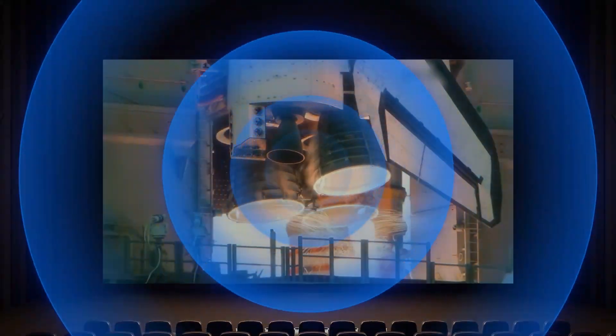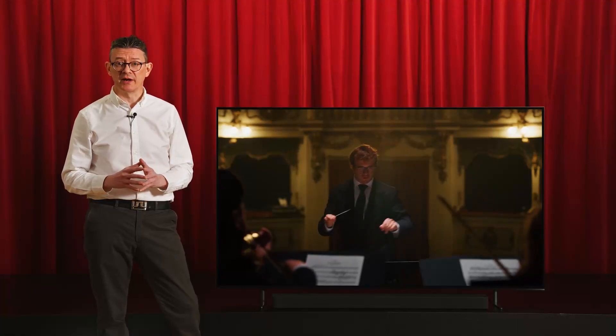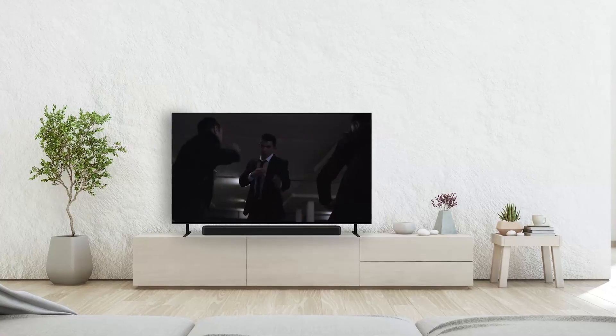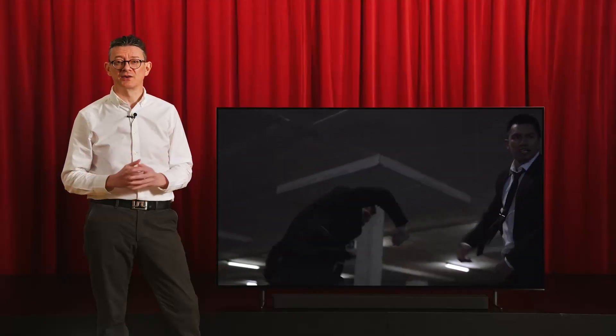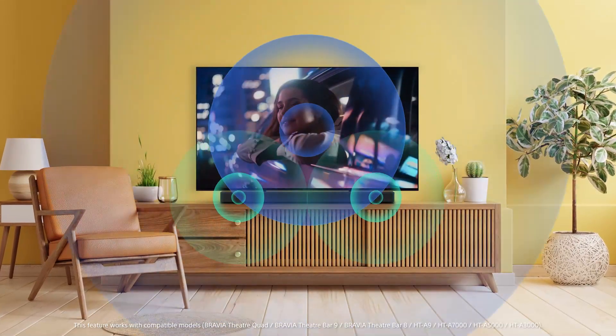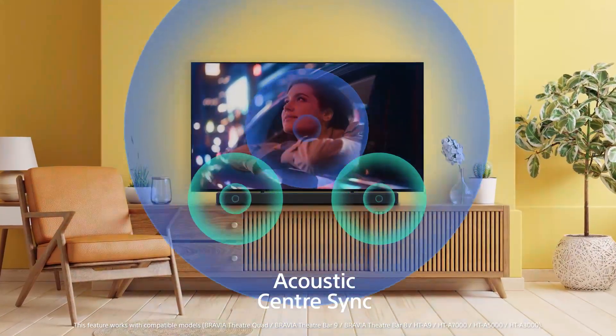Just like you get in the cinema. Pair the Bravia 8 with the Bravia Theater Bar 8 to elevate the cinema experience even further, filling every corner of your room with cinematic sound. For an unmatched audio-visual experience, the TV and sound bar work in perfect harmony — Acoustic Center Sync turns your TV into the center speaker of your theater setup.